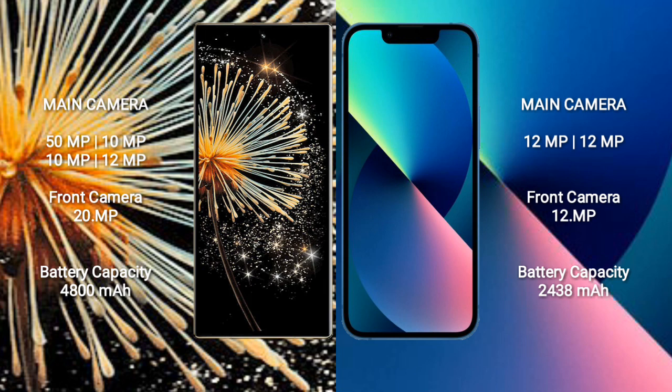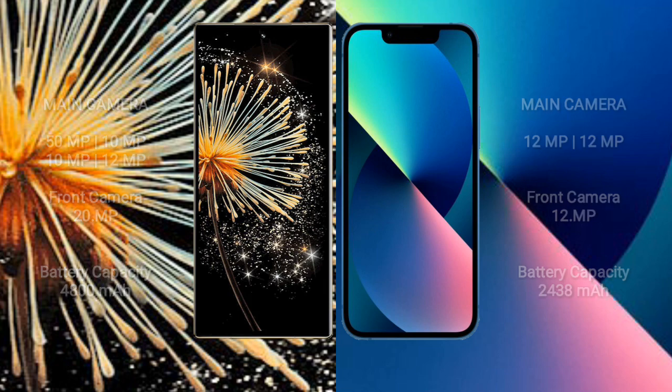Xiaomi Mix Fold 3 has a 4,800mAh battery with 67W fast charging support. iPhone 13 mini has a 2,438mAh battery with 30W fast charging support.